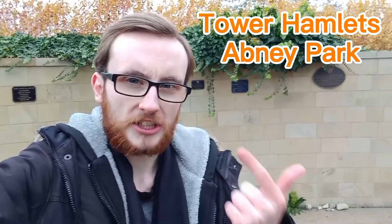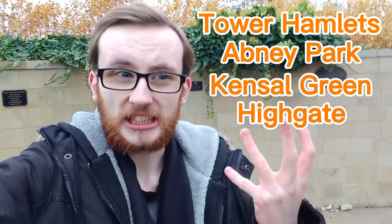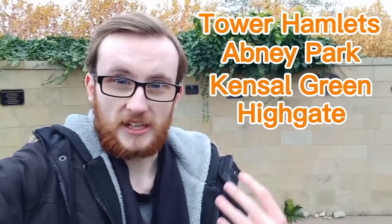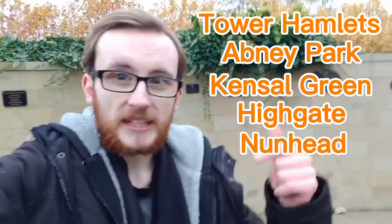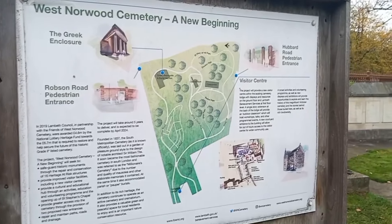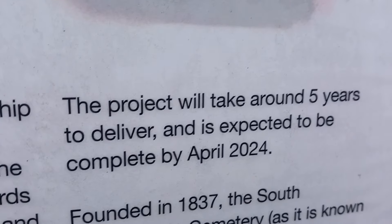Let's see if I can name all the Magnificent Seven cemeteries: Tower Hamlets, Abney Park in Stoke Newington, Kensal Green, Highgate — though you actually have to pay to go into the Highgate one, I've only walked around the outside — Nunhead, this one West Norwood, and the only one I've not been to is Brompton. Perhaps during the winter we'll do a walk through Brompton Cemetery.